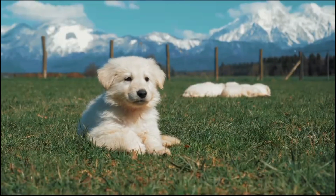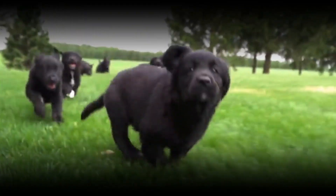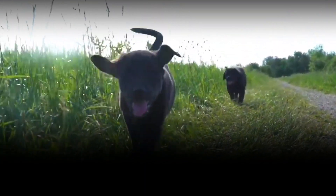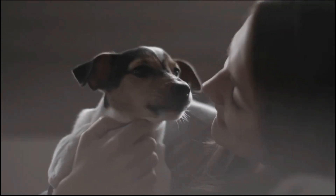Behavior: Behavioral changes mark the transition to adulthood. The dog becomes more independent, displaying a mature demeanor. Social dynamics may shift, and the dog may exhibit protective instincts while remaining loyal to its human family.